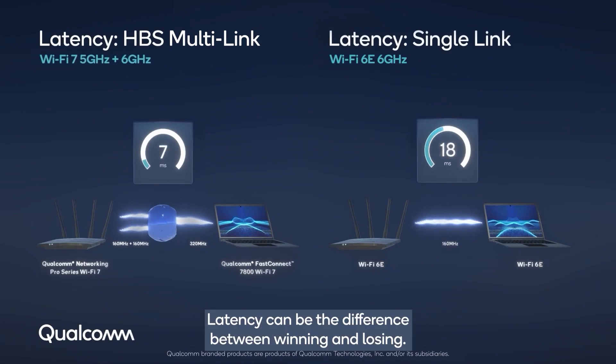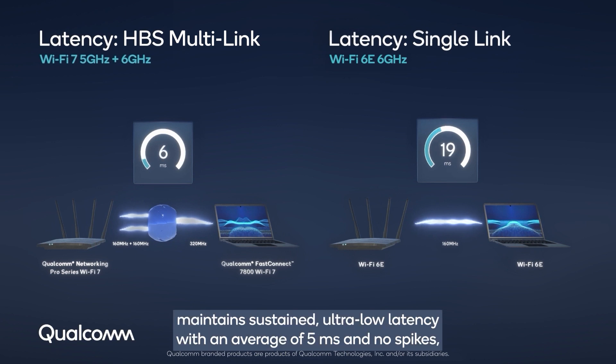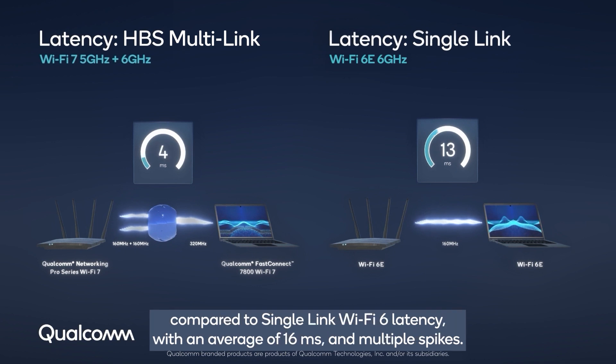Latency can be the difference between winning and losing. When faced with congestion, the HBS multi-link connection maintains sustained ultra-low latency with an average of 5 milliseconds and no spikes, compared to single-link Wi-Fi 6 latency with an average of 16 milliseconds and multiple spikes.